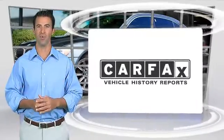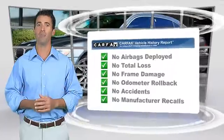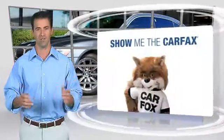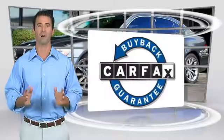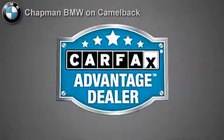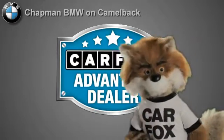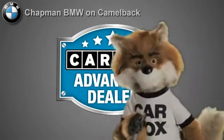Here's another high quality vehicle with the Carfax Vehicle History Report. Be sure to find a complimentary copy of this report online, or contact the dealership. This vehicle qualifies for the Carfax Buy Back Guarantee. Just say, show me the Carfax, at Chapman BMW on Camelback, a Carfax Advantage dealer.